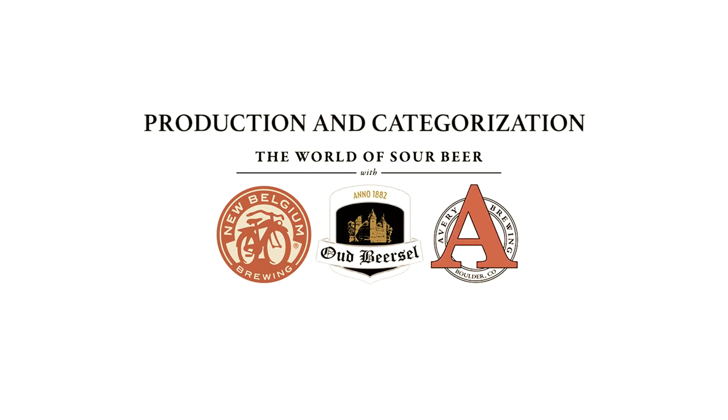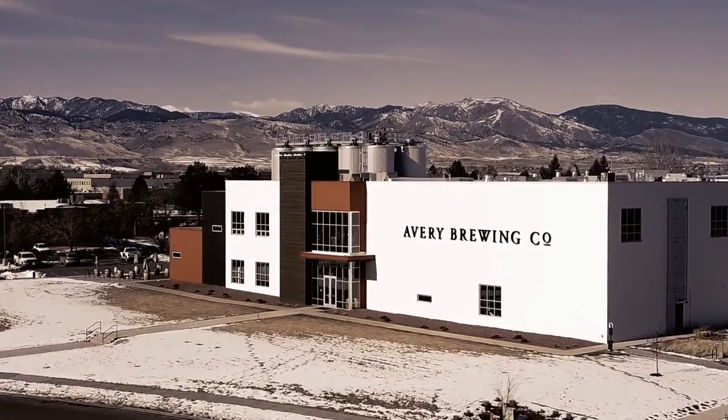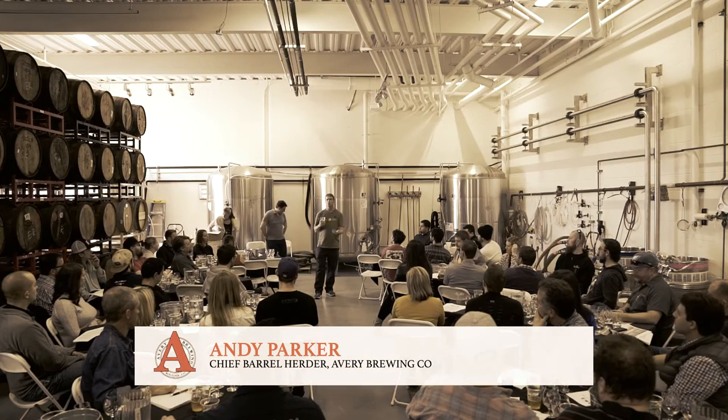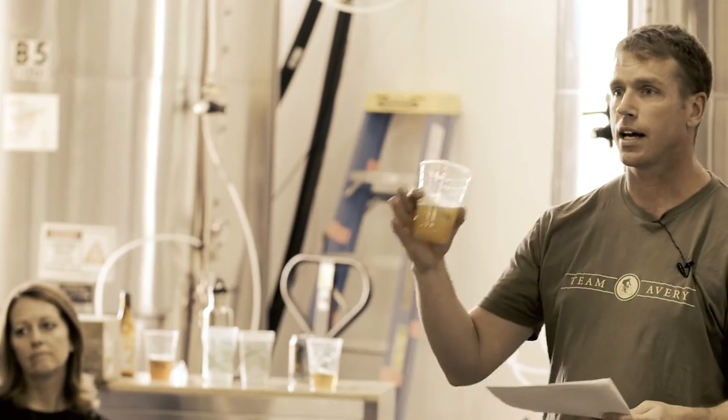We're going to talk about sour beers in some broad strokes and tell you about the conversation that sour makers in this country and internationally are having all the time — trying to figure out how we're making beer, how we categorize beer, how we speak about our beer to everyone here and to consumers. We've divided things up in a somewhat informal way into five major, very wide categories of beers.